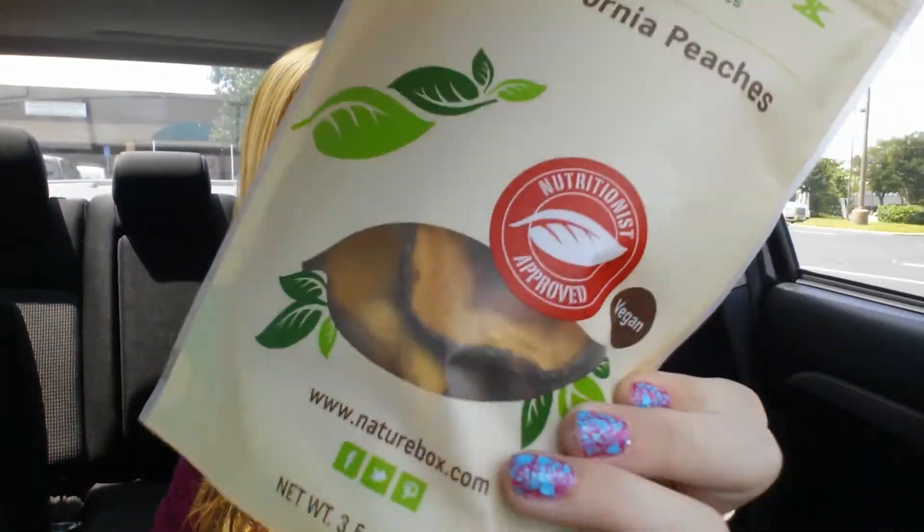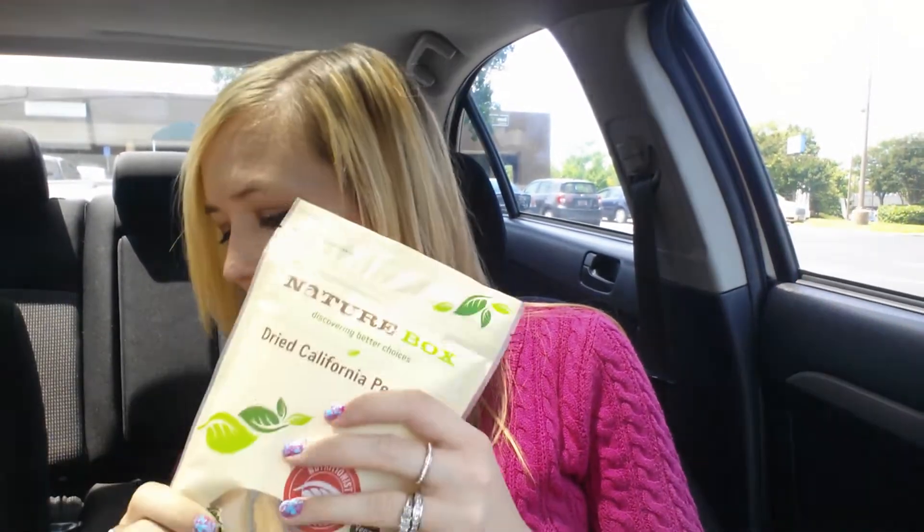Inside my Nature Box looks like that — so excited! First thing I see is one of my favorites, which I've actually been eating all month. I brought it to work with me; I think I only have one little peach left. These are Nature Box's dried California peaches. I have not been able to find another dried fruit that compares to Nature Box's — it far exceeds any other dried fruit I've seen out there.